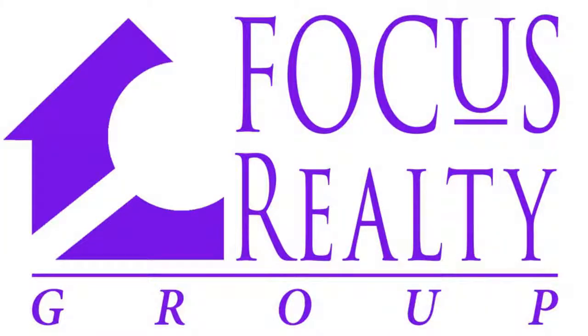Hello, this is Jared Wegland from Focus Realty Group and Keller Williams Lakeland. I hope you enjoy this short video about staging your home successfully.